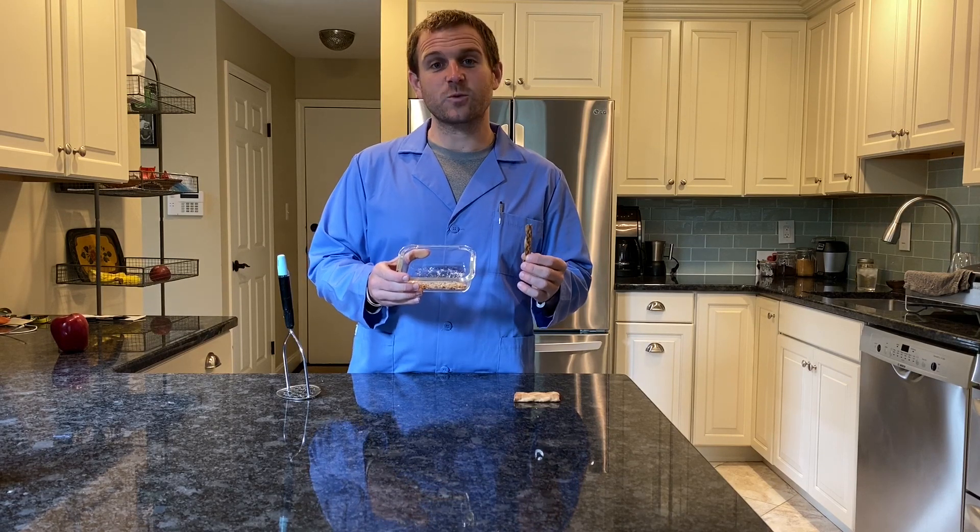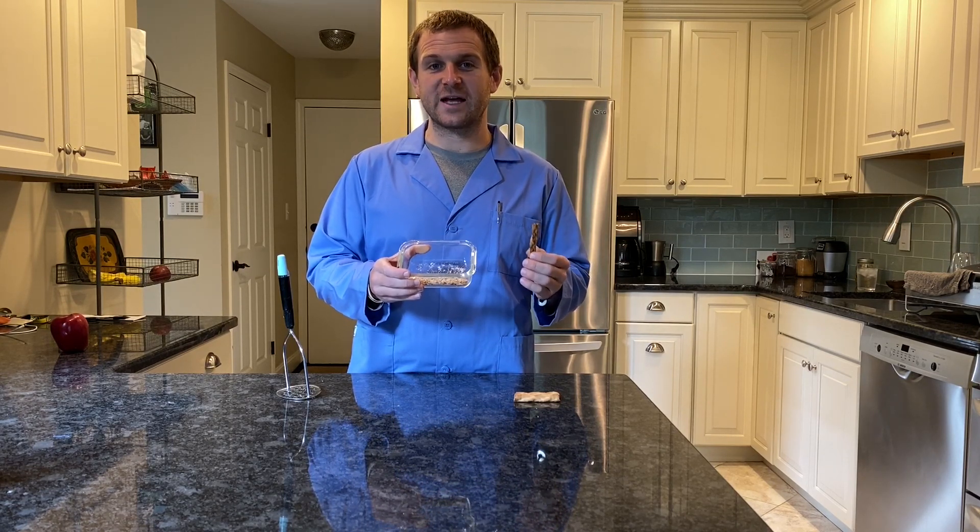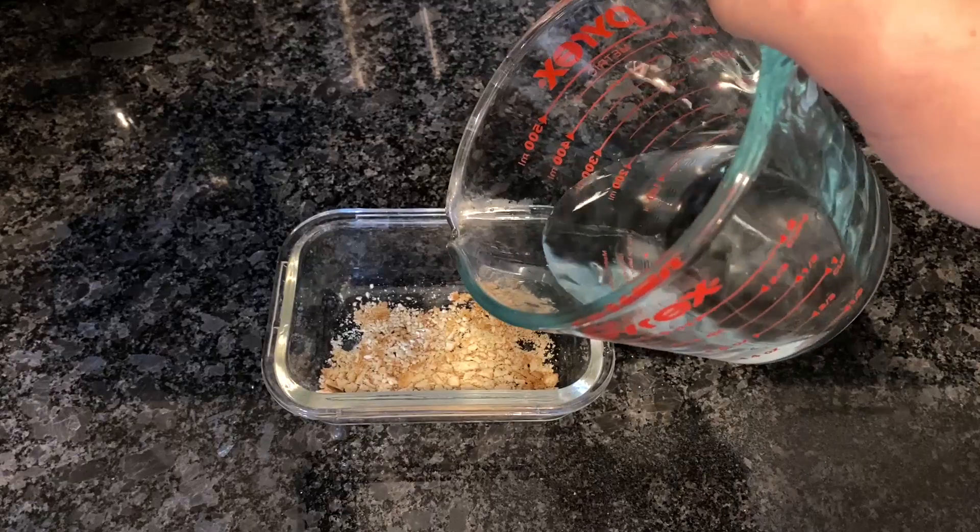There's still one major problem with these pieces — they're dusty and dry, and they'd be very difficult to swallow in this state. This is where saliva comes in. Saliva helps to moisten food to allow it to slide down our throats. I'll be using water to model our saliva.